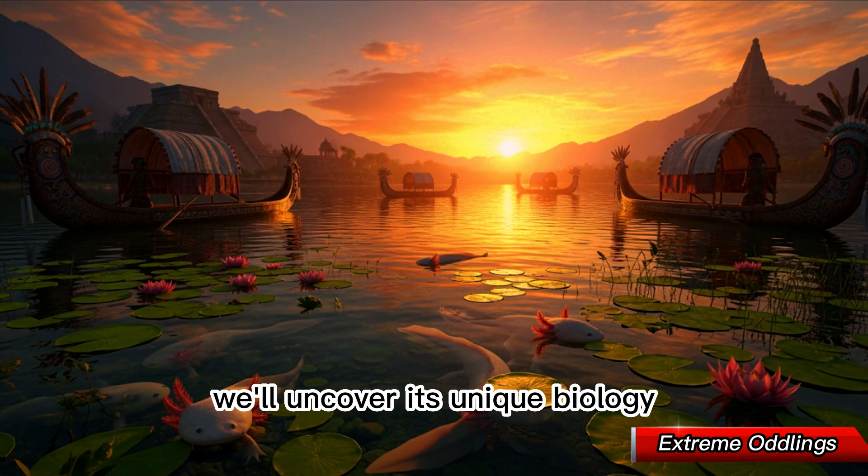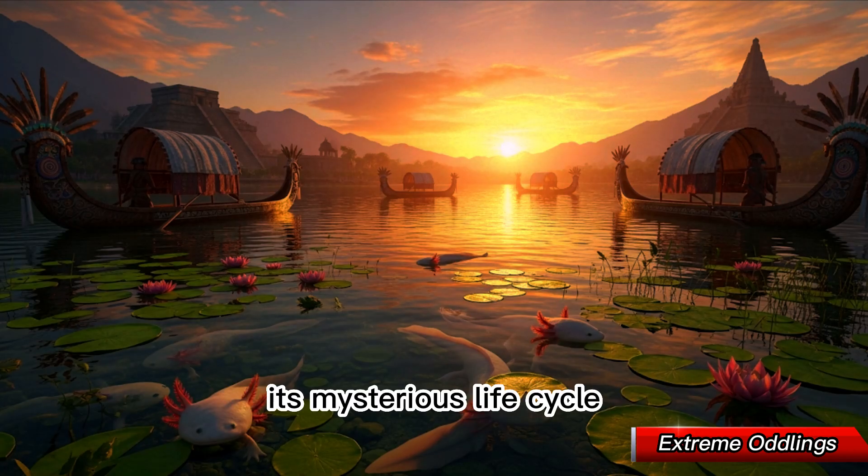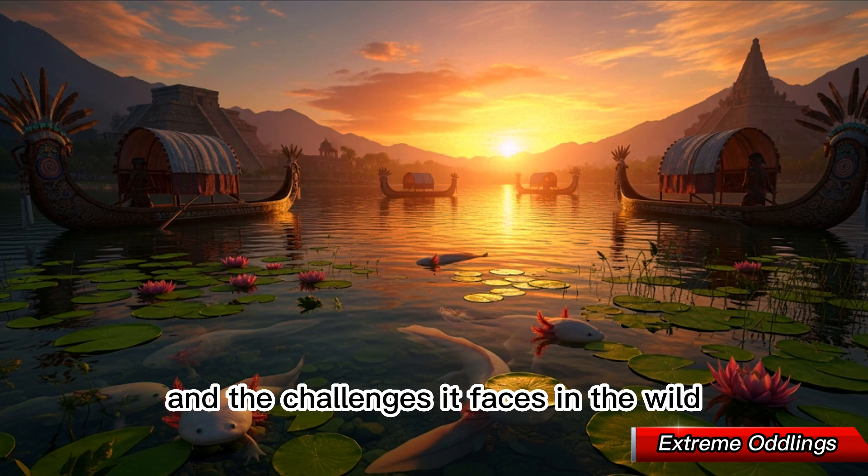In this video, we'll uncover its unique biology, its mysterious life cycle, and the challenges it faces in the wild.